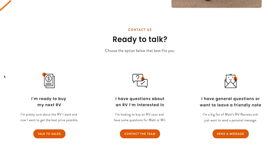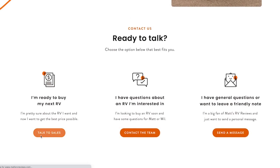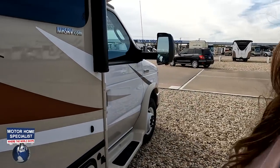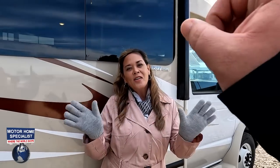The MSRP on the 2022 Gulf Stream BT Cruiser 5230B is $113,588. That's the MSRP — not the sale price. We're partnered with RVR, a nationwide network of RV dealerships. If you're ready to buy this unit or any unit, go to mattsrvreviews.com and fill out the contact form. No matter where you live in America, we'll get you the best price. Thank you so much for watching — let us know three things you like and three things you dislike about this RV in the comments below. Thanks to Motorhome Specialist for having us!